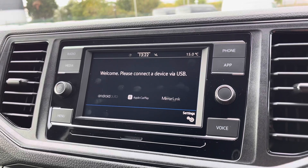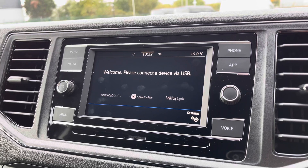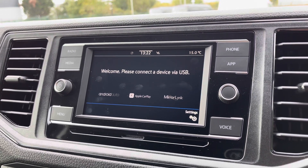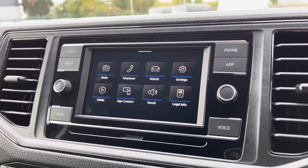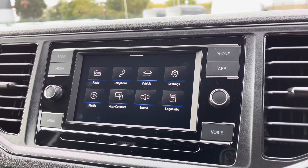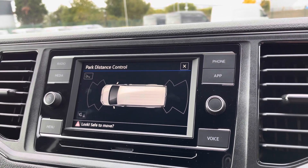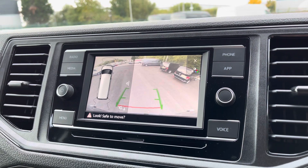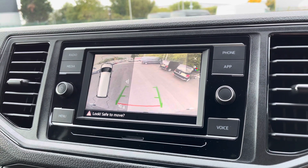App Connect will allow you to connect your phone via Android Auto and Apple CarPlay to mirror applications such as Spotify and Apple Music, as well as plenty of other road-safe apps. The main menu boasts plenty of other options including general system settings, sound adjustments, and vehicle status. The parking sensors are also displayed on this screen, giving you audible and visual warnings to any obstructions, and you also have that rear view reversing camera with additional guidelines to help navigate you into even the tightest of spots.